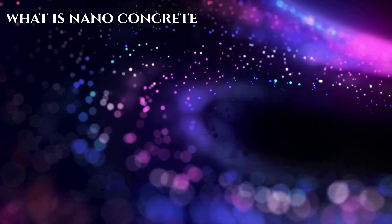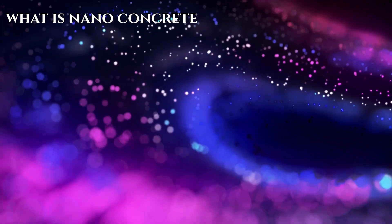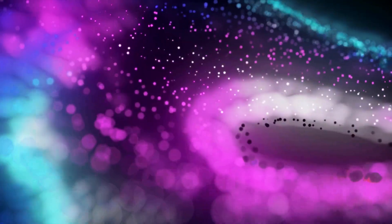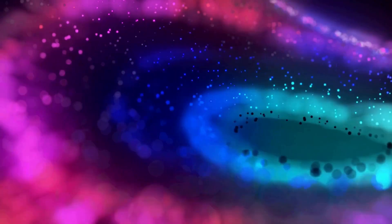What is nanoconcrete? To understand nanoconcrete, we need to grasp the concept of nano itself. Nanotechnology deals with particles and materials on the nanoscale, which is about 1 to 100 nanometers in size. Nanoconcrete incorporates nanoparticles into the traditional concrete mixture, revolutionizing its properties and capabilities.